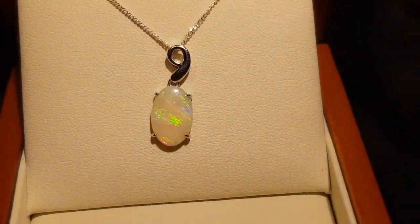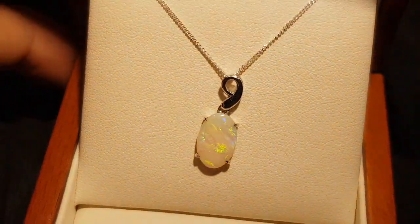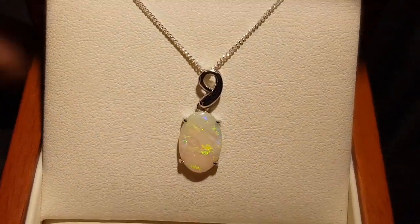Great for someone who likes pearls or something like that. Most importantly, it's not a doublet, not a triplet, not a synthetic. This is a real opal from underground in Australia.